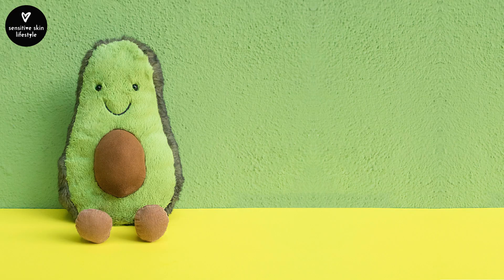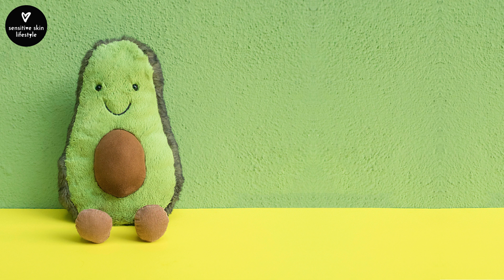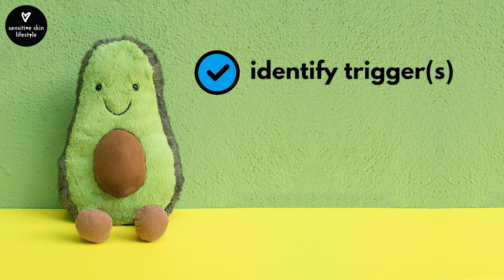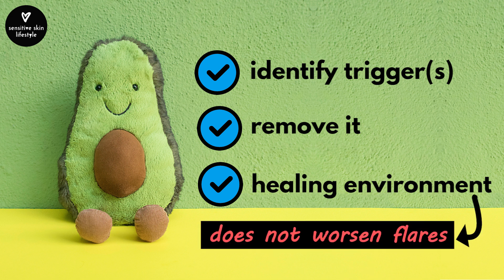I felt a lot more comfortable and I could tell my skin wasn't worsening. However, since my skin had been flaring for about a month, it would probably take a while to recover, and there will be some good days and some bad days. But the key is the flare is not worsening — because I identified the trigger, removed it, and my environment became a place that helps the flare up to heal instead of worsen.